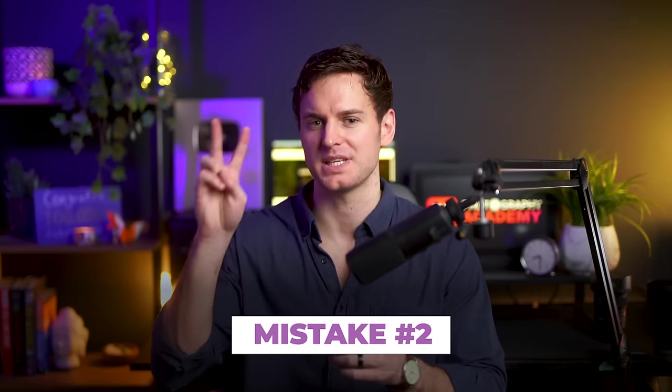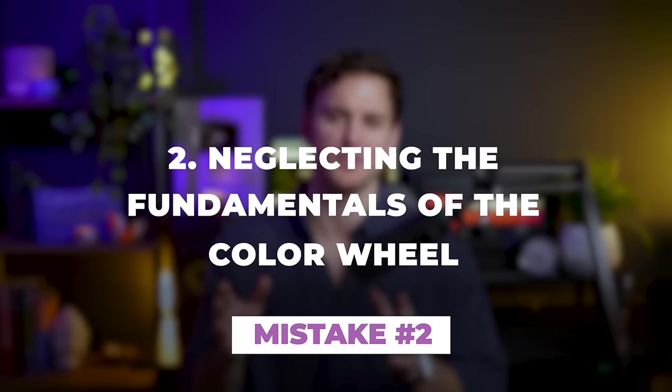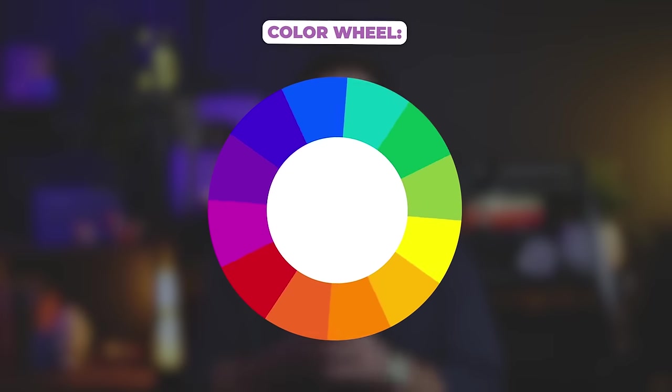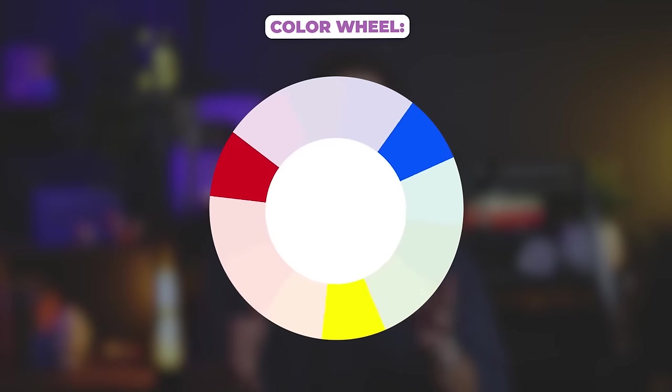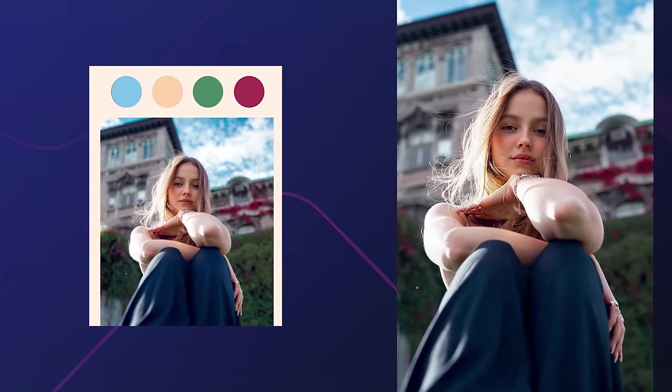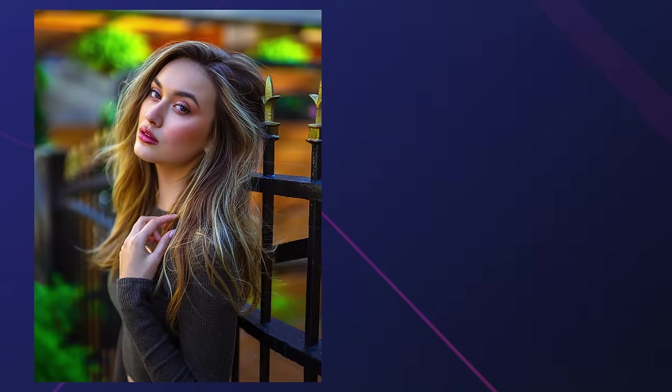So what is color harmony exactly? That brings us to common mistake number two: neglecting the fundamentals of the color wheel and the power of color harmony. Color harmony simply refers to the pleasing arrangement of different colors in your photography. The color wheel is like a map, showing you which colors go well together or harmonize, helping to make your photos look better or evoke certain feelings or emotions. By using different color combinations, you can create a wide range of unique moods and visual effects in your photography.